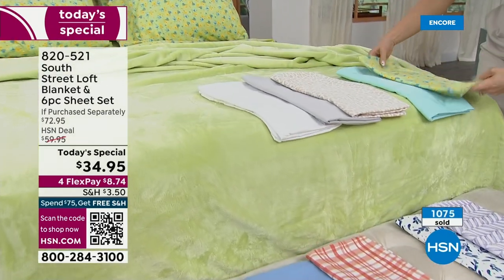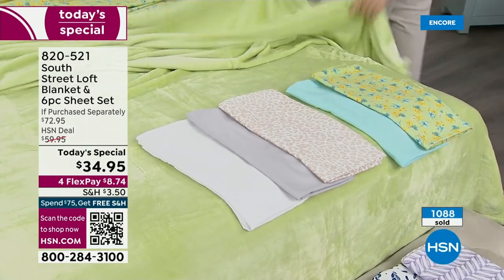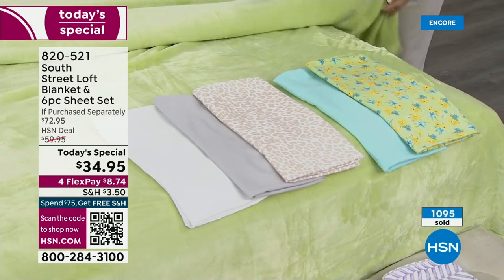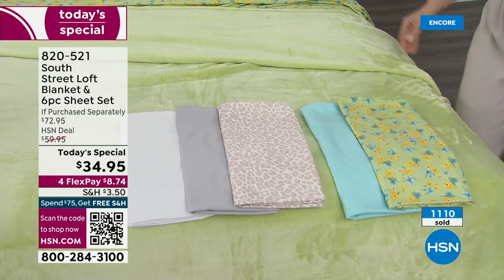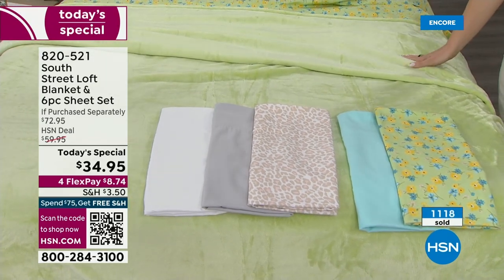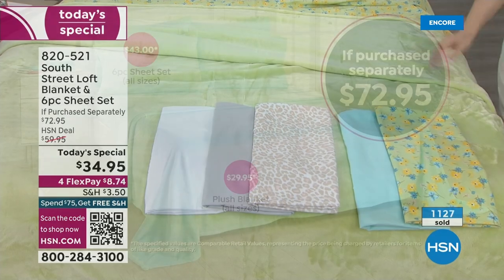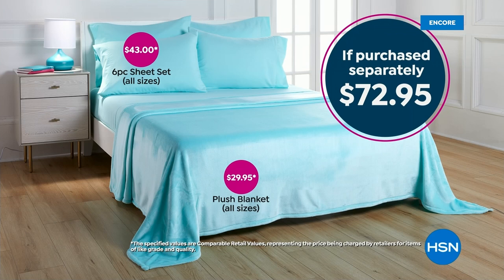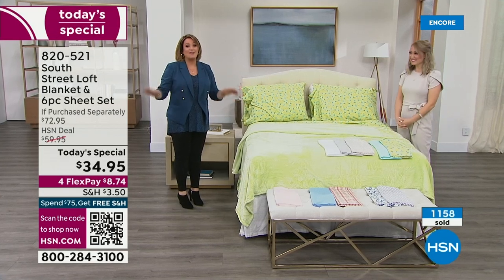It's the first time in two years we've done a Today's Special. Over a thousand now gone. Remember, it is item 820-521 — one day only price. Some Today's Specials go on a couple of days with a post sale, but not this one. Today, one day only, $34.95. The blanket alone is a $29.95 value. For $5 more, you're getting a full sheet set — flat sheet, fitted, and four pillowcases. Extra pillowcases. It's a value you can't find anywhere, not even discount stores.